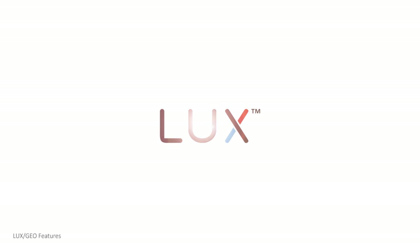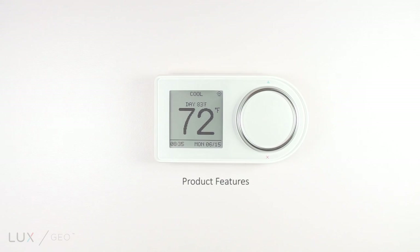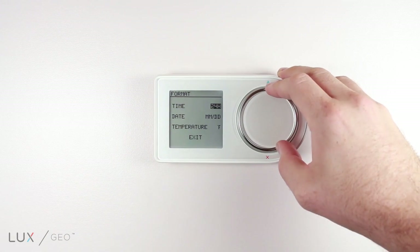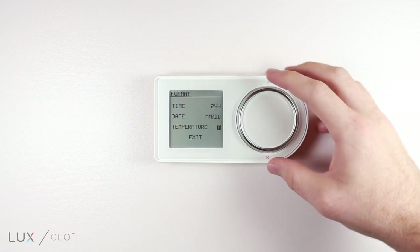The LUX GEO 7-day programmable Wi-Fi thermostat is full of features. Let's go over some of the major product and app highlights. Users can choose between an AM/PM clock or military time. The GEO can display either Fahrenheit or Celsius temperature.